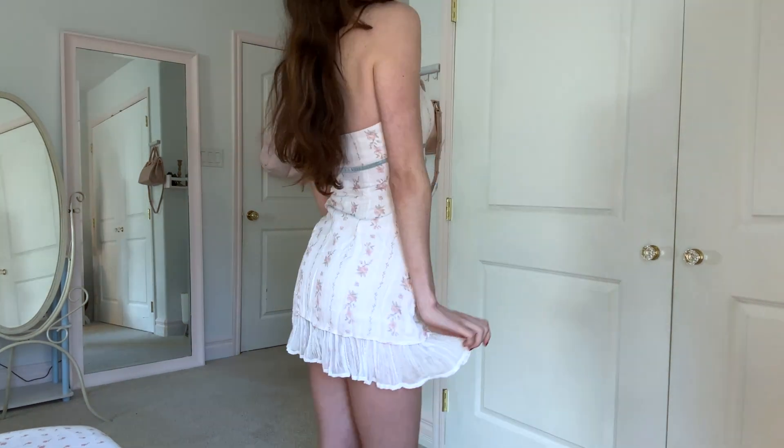This one looks white on camera but it's actually a very light pink. It's so pretty and so comfortable too. I love this one — let's see what's next.